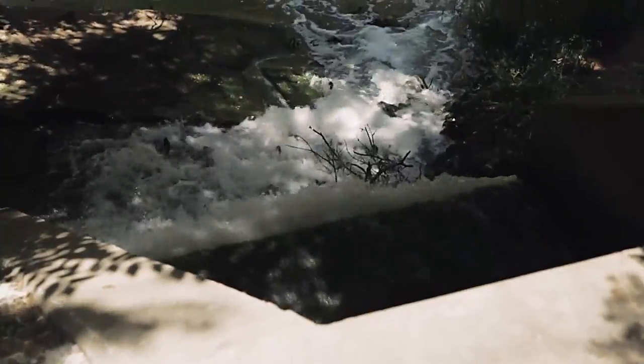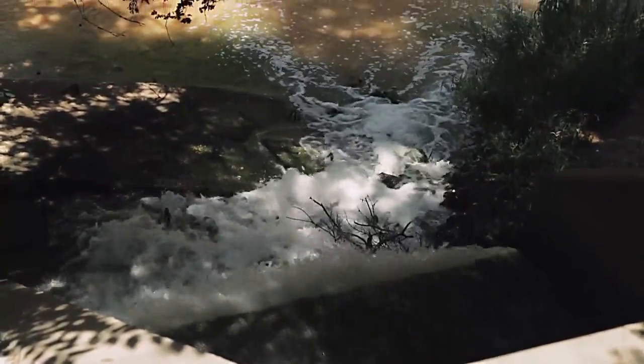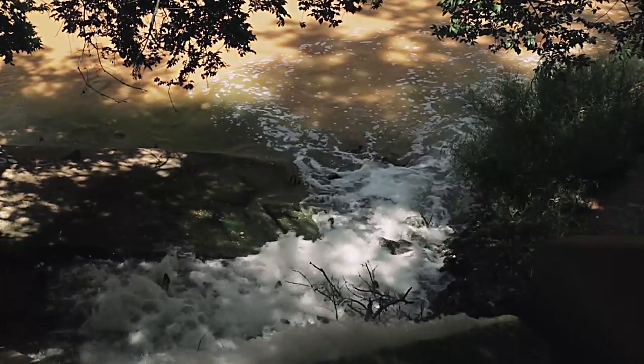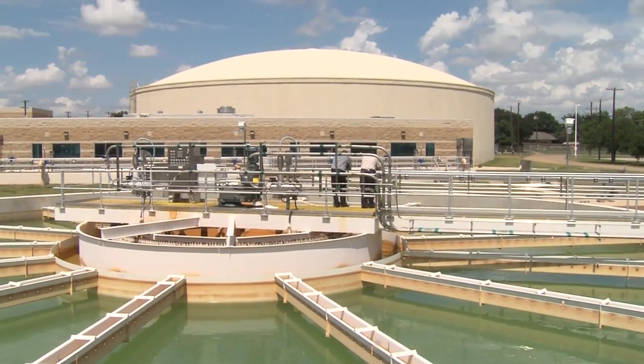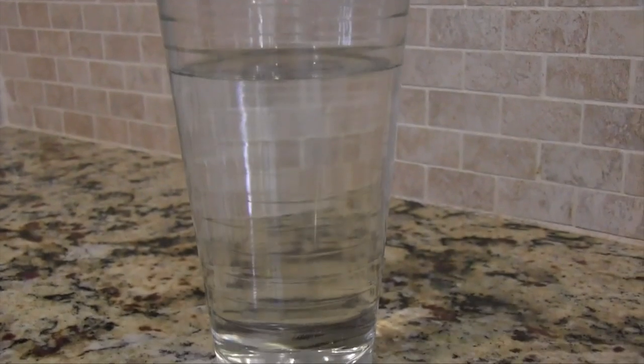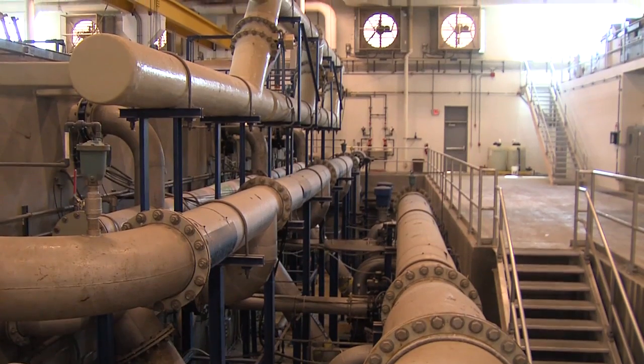Could the city replace the naturally occurring cleansing process that takes place when wastewater enters streams, rivers, or aquifers — at its sprawling state-of-the-art water treatment plant — and ultimately create safe, potable water for the community? In Wichita Falls, they're making it a direct process, taking that environmental buffer out and supplanting it with treatment processes.